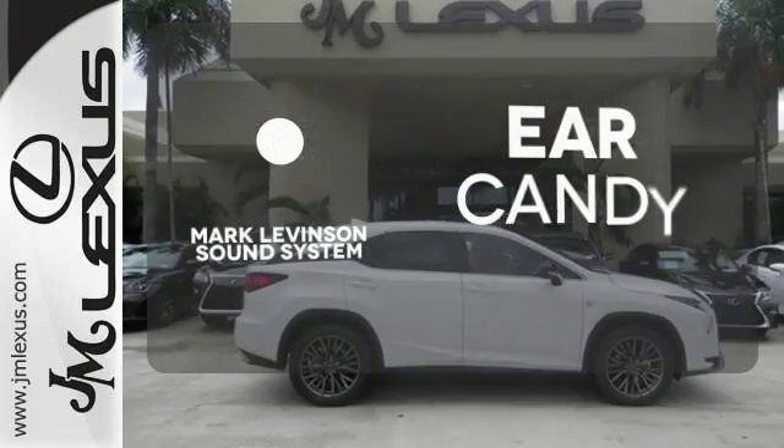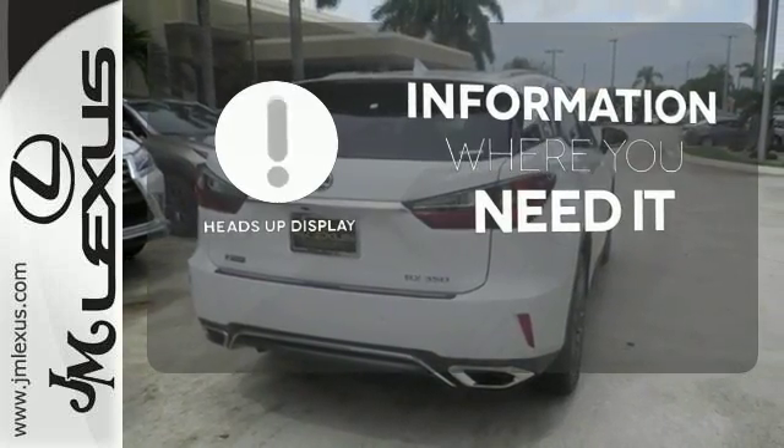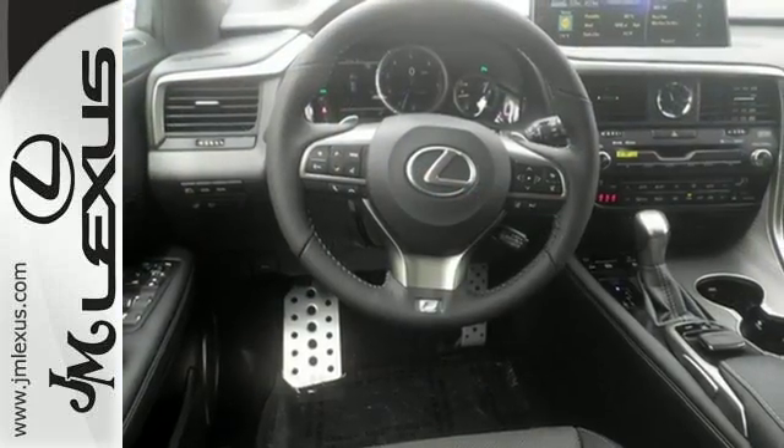The Mark Levinson sound system gives you a rich listening experience. The heads-up display will give you all the information you need right where you need it. Control the road with all-wheel drive.